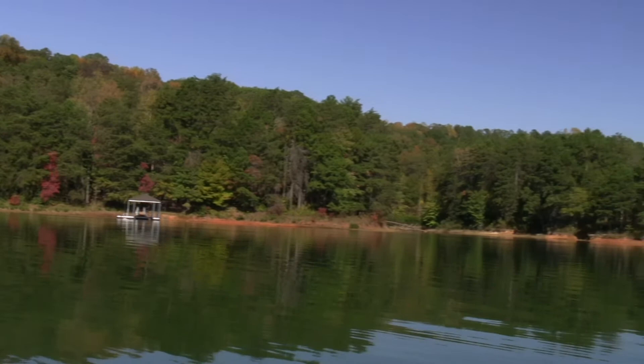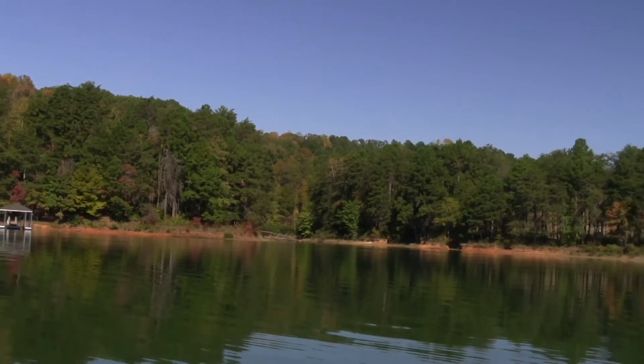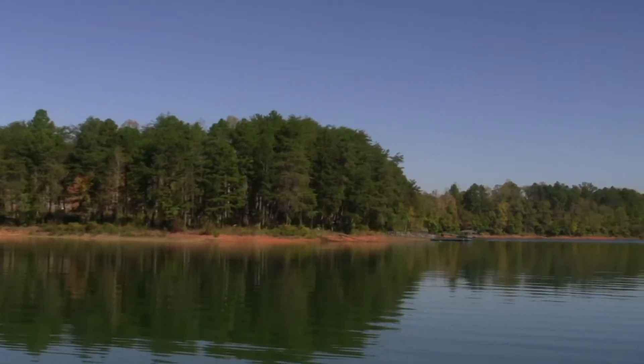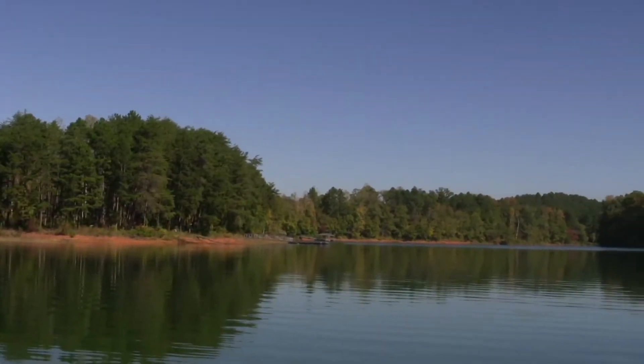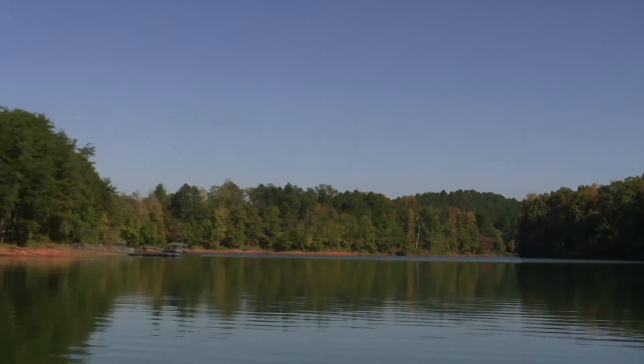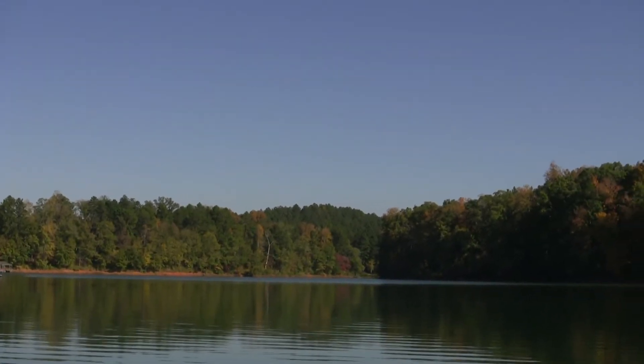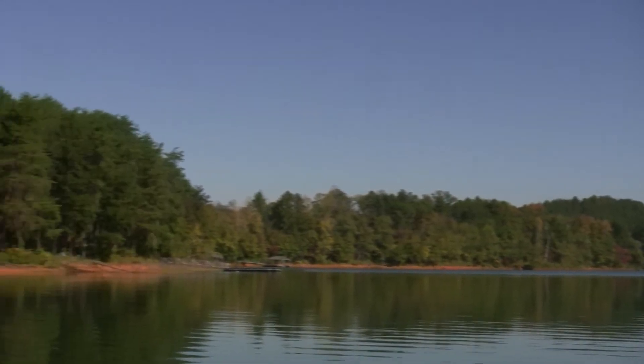Very flat lots here in Four Points North. And just about as far as the eye can see looking down the channel is going to be Four Points North on the left. So just a great little community — flat lots, got some good views.